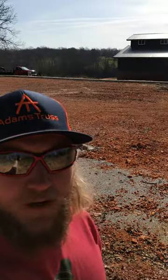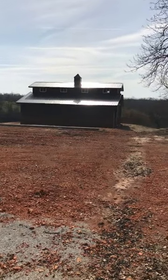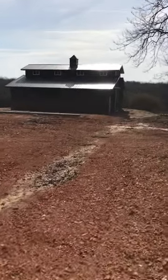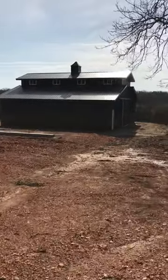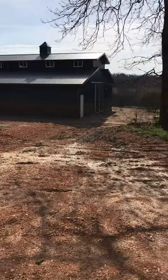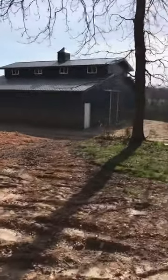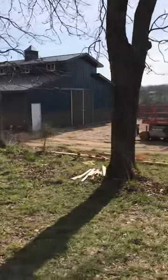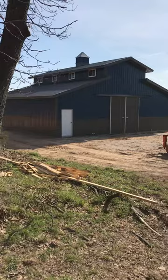Hey guys, Mike here from Adams Trust. Got another walk-around video for you. This is a 42 by 40 high center barn — some people call it a monitor barn — with a charcoal roof and Wainscoting gallery sides. It's a pretty unique color combo; I haven't done one like this before, but I think it turned out really good. It's got sliding barn doors on each side for a pull-through.